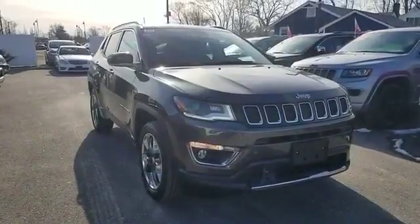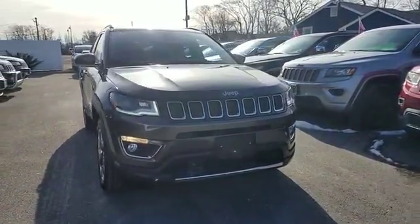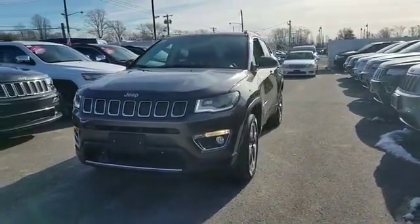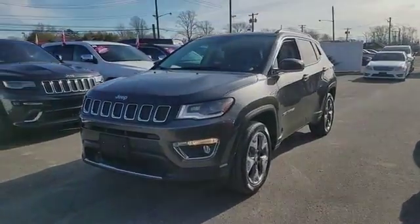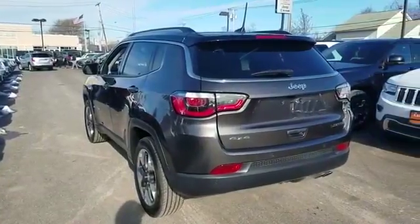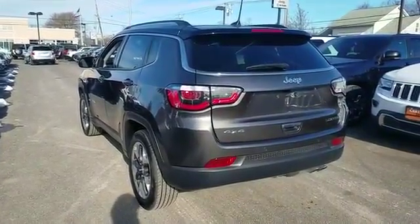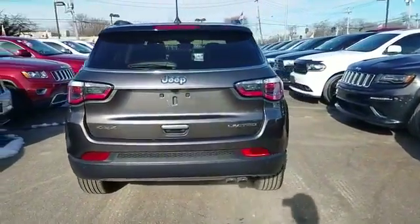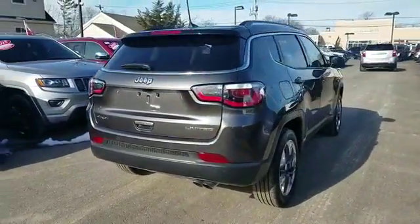2018 Jeep Compass with less than 3,000 miles on the odometer. This SUV offers space as well as power and performance. It's full of phenomenal features that any driver would appreciate, such as navigation, backup camera, cross-traffic alert, and lane keeping assist.